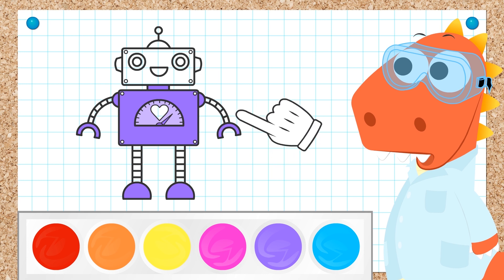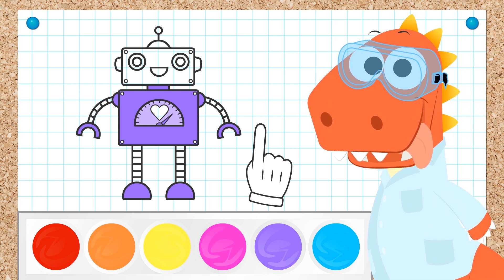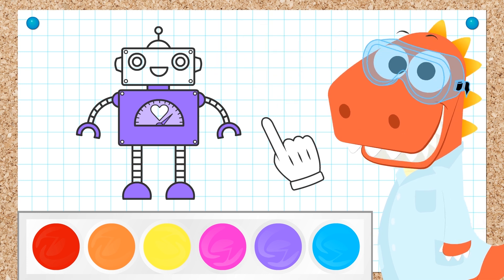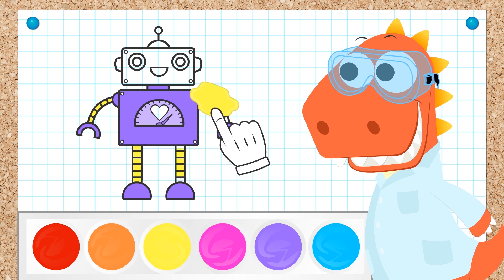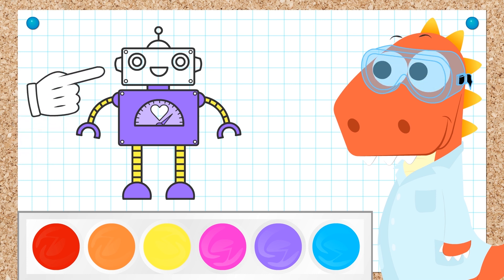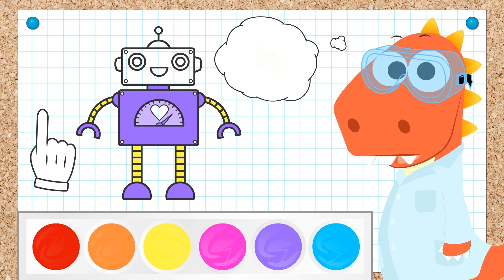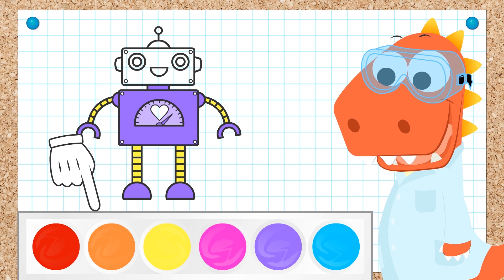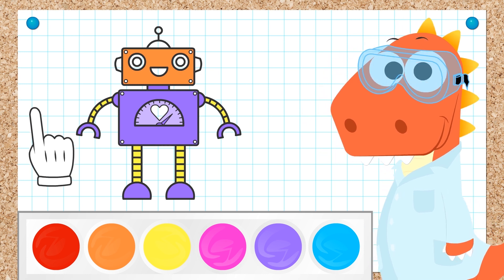It looks like the legs and arms are still blank. Should we use any other colors? What do you say? Yellow! Great choice, Eddy! It's the color of gold! It's as if our robot had gold legs and arms! I was just thinking we could use a color similar to gold for the head. You've read my mind! We'll color it orange! As if the head were bronze, which is an orange-brown metal! Perfect!